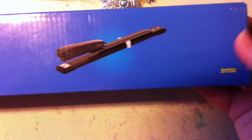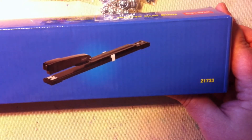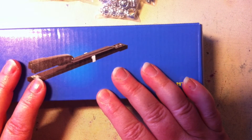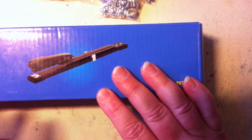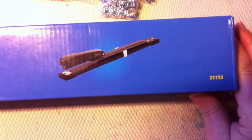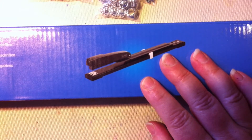I also bought this — it's a long arm stapler, and I'm going to use it when I make books. I really wanted to have this one, but I haven't tried it yet because I've been sick. Hopefully I can start using it soon.